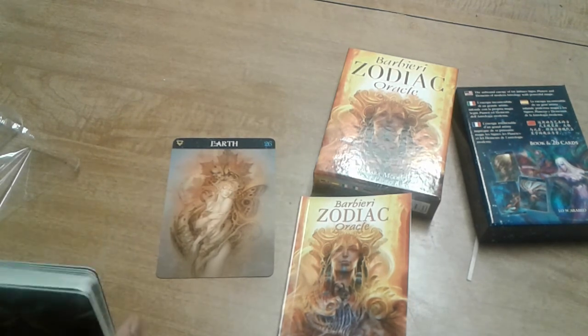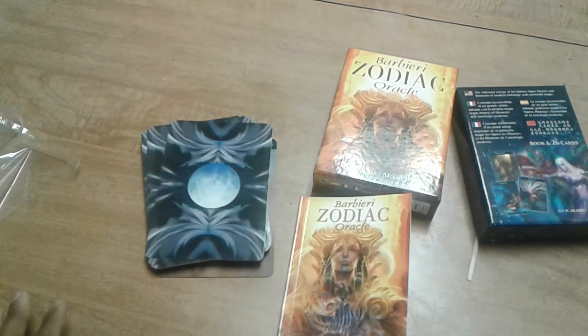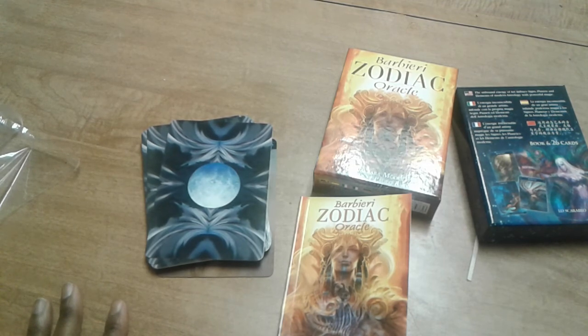So there you have it — that was the meaning for the Earth card in the guidebook. That is my review and full flip through of the Barbary Zodiac Oracle by Barbara Moore, artwork by Piola Barbary. I hope you enjoyed this video. Right now I don't have any more unboxings coming up but I do have plenty of reviews to do. My collection isn't exactly big just yet, but I do have quite a lot of reviews to do. I hope you enjoyed this and I wish you all light and many blessings. Take care.